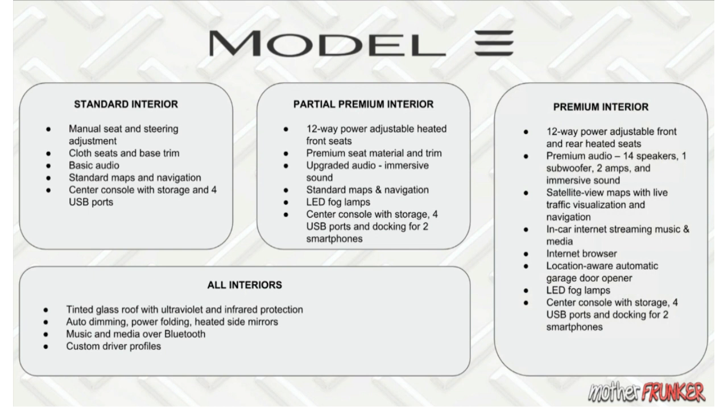The Premium interior includes 12-way adjustable front AND rear heated seats, premium audio, satellite maps with live traffic, internet streaming for music and media, an internet browser, a location-aware automatic garage door opener, LED fog lamps, and a center console with four USB ports and docking for two smartphones.